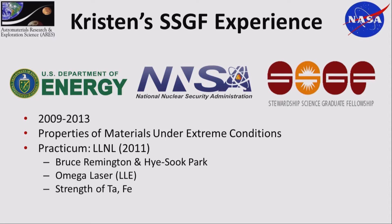I was a fellow from 2009 to 2013, and my field of study was properties and materials under extreme conditions. I did my practicum in the summer of 2011 at Lawrence Livermore National Lab with Bruce Remington and Hi-Sook Park. Although I was at Livermore, I actually spent most of my time at the University of Rochester using the Omega Laser — the Laboratory for Laser Energetics. The focus that summer was on strength of tantalum and strength of iron.